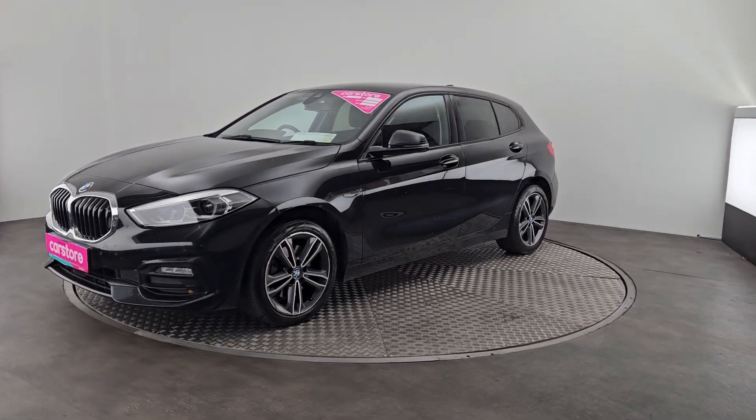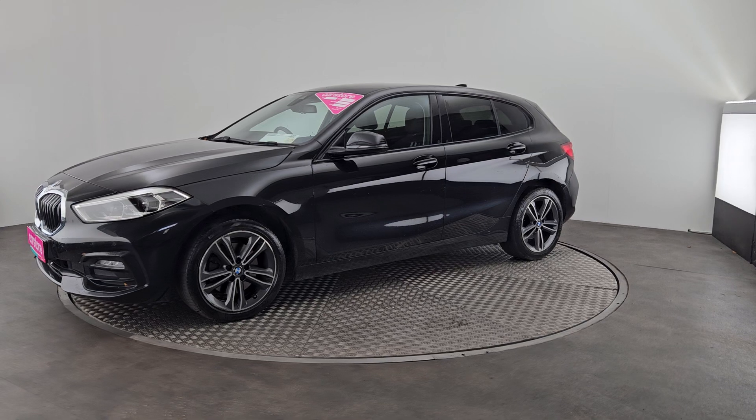All our vehicles go through our workshop — they are serviced and checked before they go out, and they do come with a 12-month warranty.